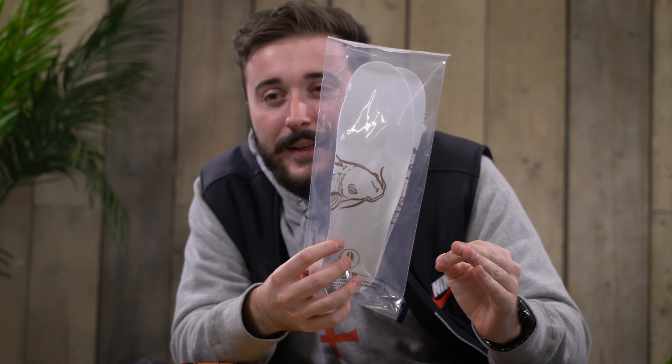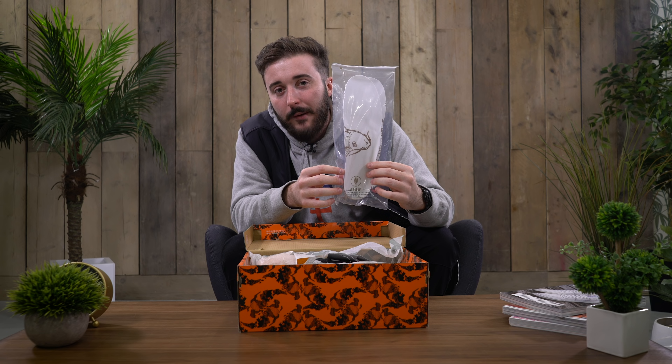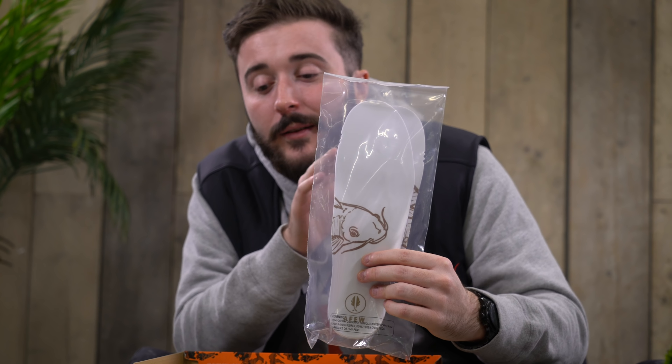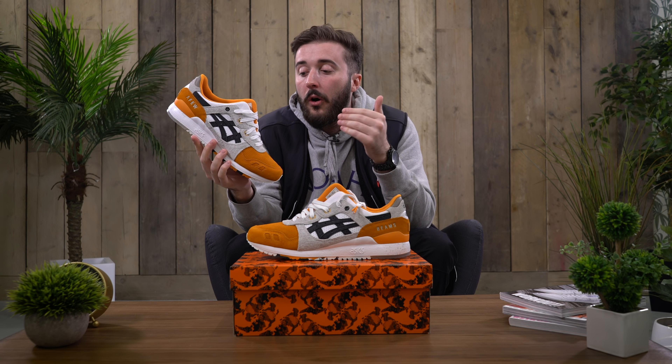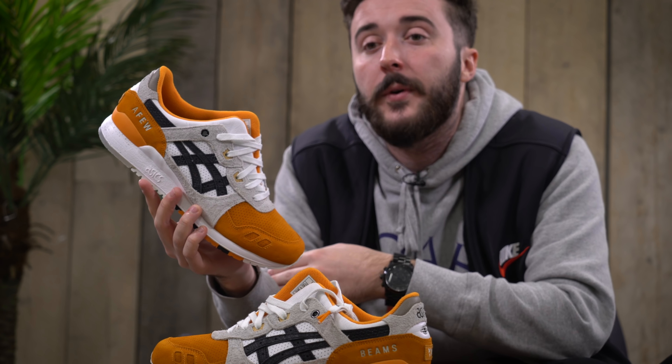You get a spare pair of insoles because sneakerheads love all these little added extras. You also get two pairs of laces as well as the goodies that are in the bento box, but if you buy them online that is an in-store exclusive. From the 2015 release they were an instant sellout, and here you have it — the Orange Coir by A Few, ASICS, and Beams.